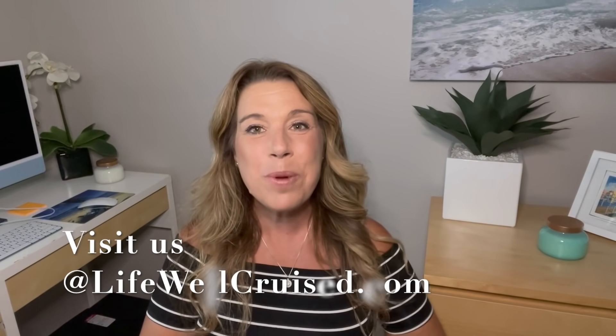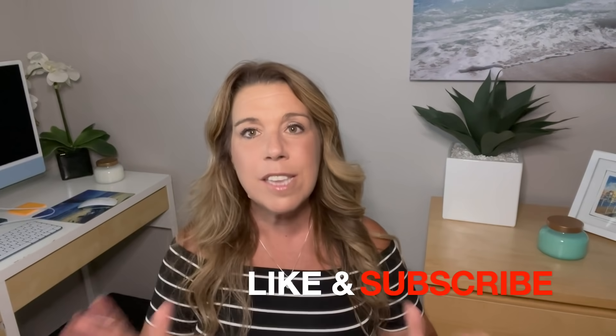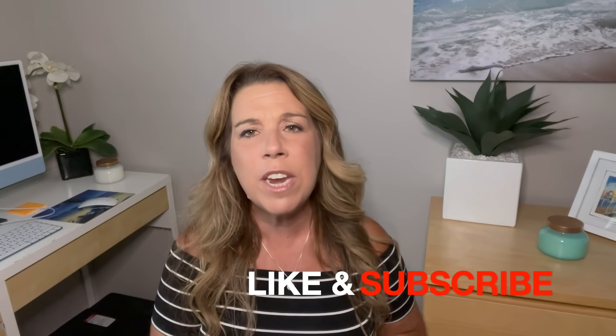I hope this video was helpful in choosing a cabin for your cruise and avoiding any mistakes. I'm going to leave a video right after this one all about cruise packing mistakes that you absolutely want to avoid. If you did like this video, please give it a big thumbs up, and please subscribe to the channel if you haven't done so already. Bye for now and happy cruising!